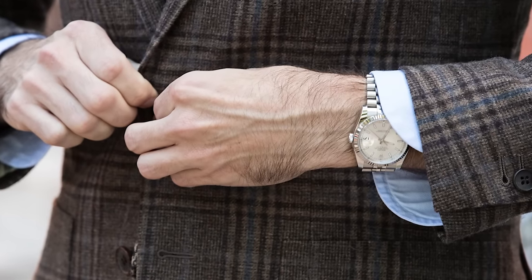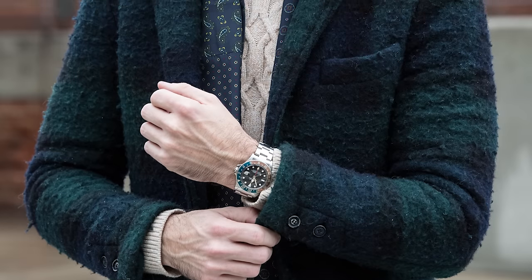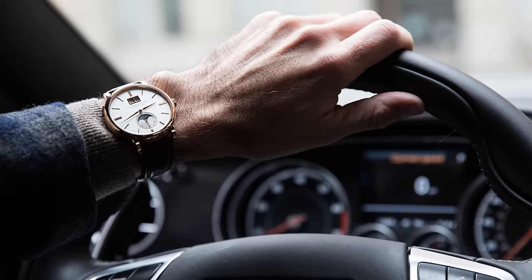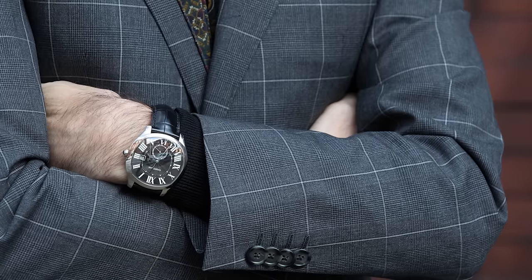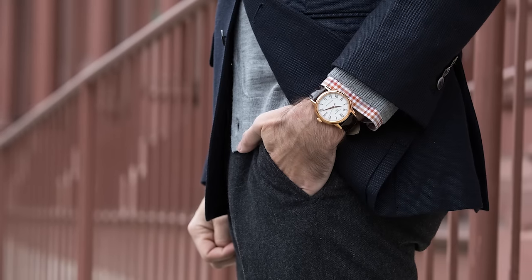Hey everyone, welcome back to another episode of HSS on Time. Today we're going to talk about two watches under $1,000 that would be perfect under the Christmas tree. As I've gotten into watch collecting and developing my own collection, I've sort of become a go-to guy for a lot of my friends looking to start their own collections, and in many cases they don't want to spend a whole lot of money.